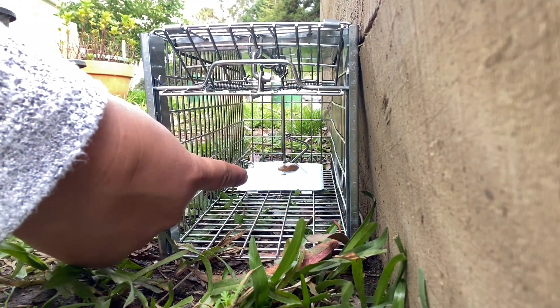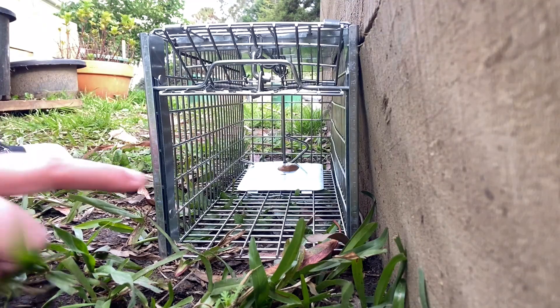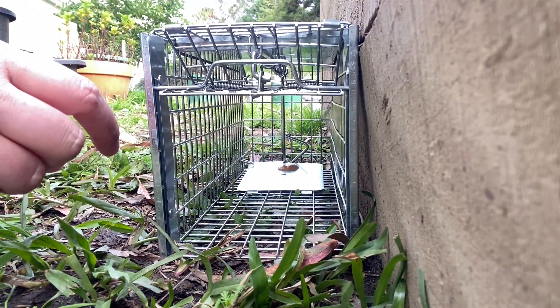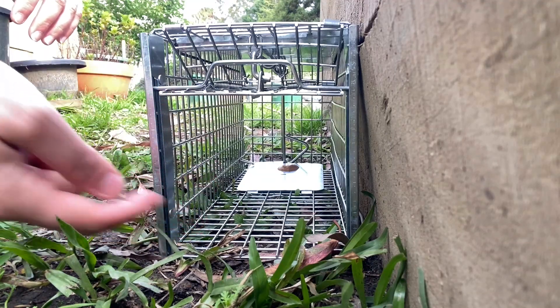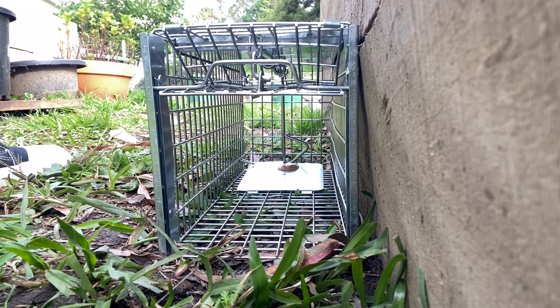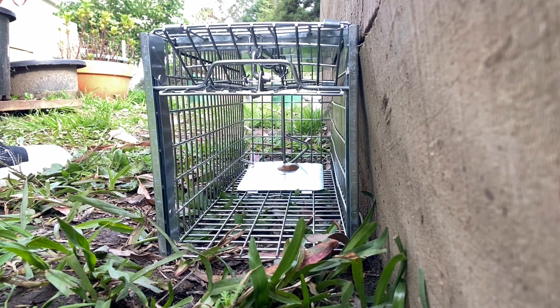Now towards the back there, there's a large plate. When the rat goes in there he'll step on that plate and press it down. As soon as it gets pressed down, it will trigger the door to release and close him in there. So hopefully by tomorrow morning we will have our friendly little rat trapped in this cage for a release.